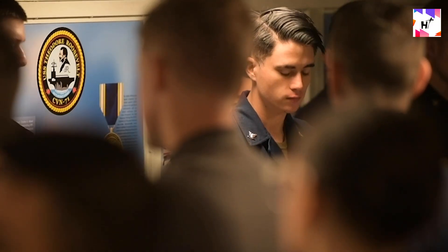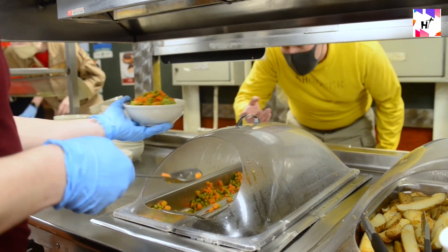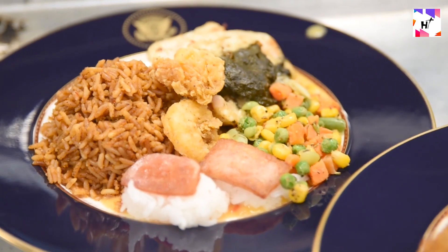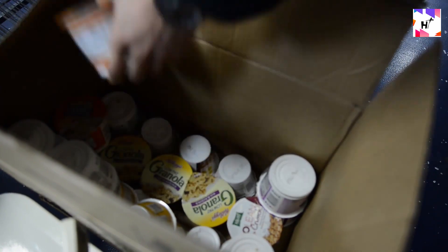On the USS Enterprise, over 7,000 meals must be made daily to feed every sailor and crew member. The adequate provision of food for the sailors is essential since it will have a significant impact on the success of the war as a whole. How does the U.S. Navy maintain its supply of warships at sea?